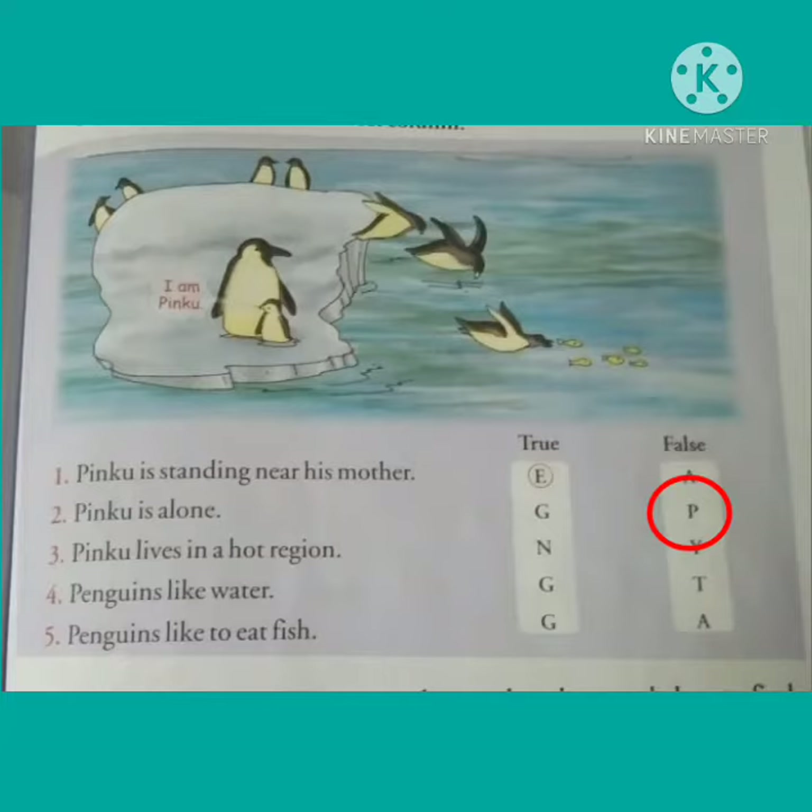Statement number three is: Pinku lives in a hot region. From the picture we can make out that the statement is false, so children, we will circle Y. Then number four: Penguins like water. This statement is true, so we will circle G.